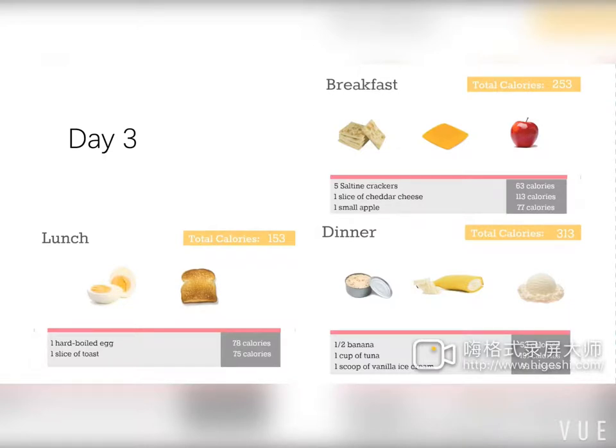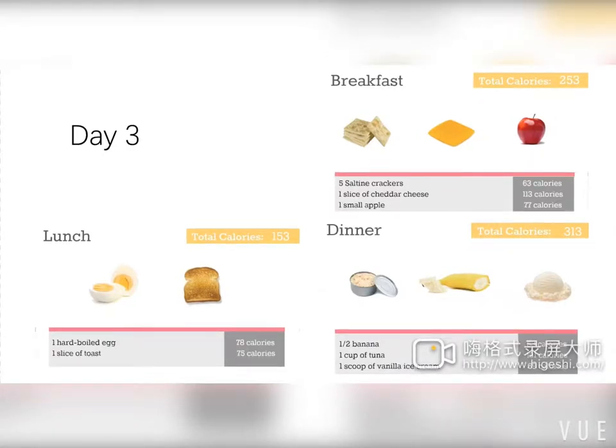On day three, we again make sure energy intake matches energy out. Breakfast includes a small apple, five crackers, and a small piece of cheese, totaling 253 calories. Lunch contains an egg and toast, totaling 153 calories. Supper has 313 calories. That covers all the food we can eat across these three days.